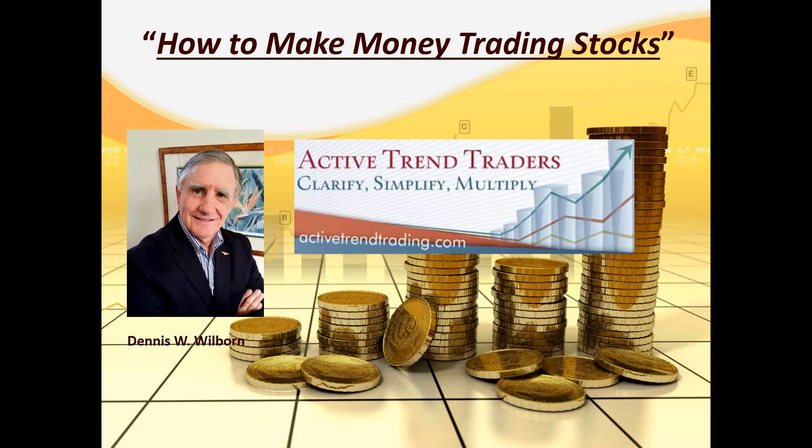Good morning everybody, this is Dennis Wilburn with the Active Trend Trader. We've got a lot of stuff to cover today. Welcome to the How to Make Money Trading Stocks webinar. We've got a member here from the Pleasanton area in California who is joining us from Tel Aviv, and we've got folks all around the world. Really grateful that people are plugging in.